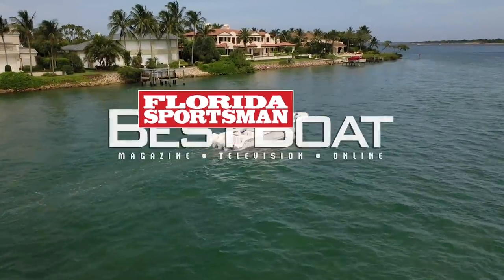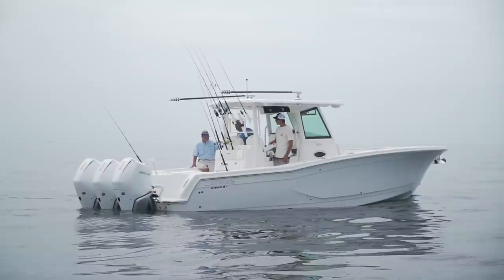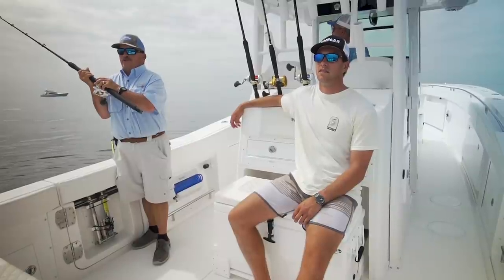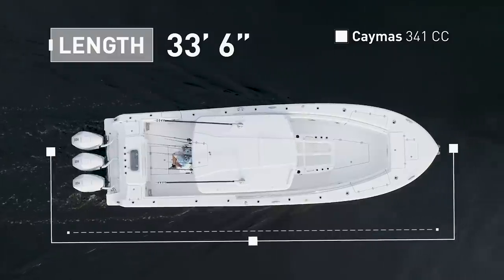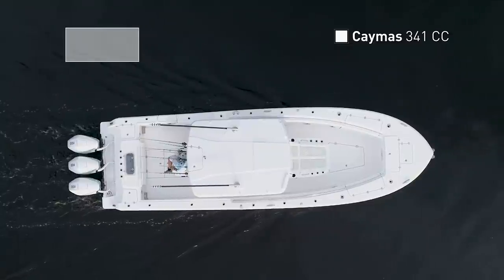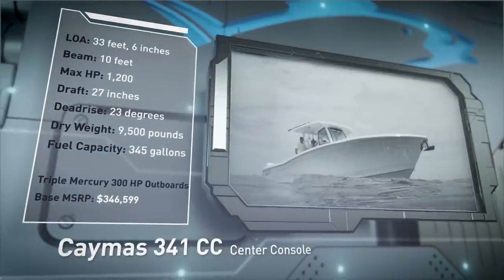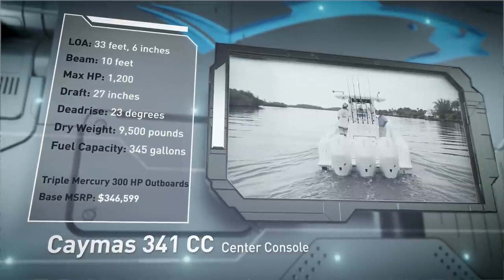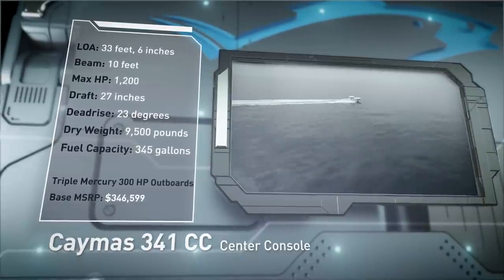Welcome back to Florida Sportsman Best Boat. Join our hosts as they check out the Caymus 341CC, a serious center console fishing platform that incorporates ample comfort and amenities. The Caymus 341CC has an overall length of 33 feet 6 inches, a beam of 10 feet, and a max horsepower rating of 1,200. Designed for commanding blue water adventure, she has a draft of 27 inches, a dead rise of 23 degrees, a dry weight of 9,500 pounds, and a fuel capacity of 345 gallons.